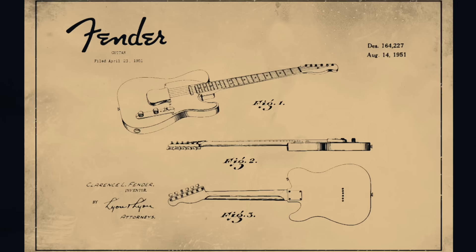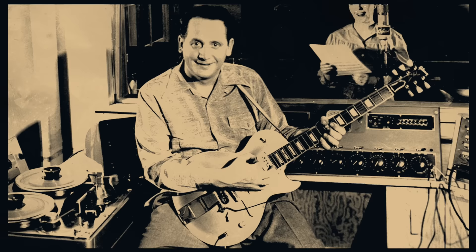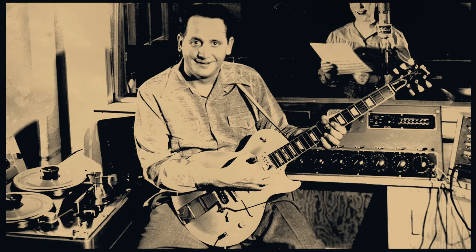Leo Fender and his team sought to build on the pioneering work they'd done with the Telecaster, incorporating musician feedback to make improvements to the body shape, headstock and the bridge. Don Randall, Fender's head of sales, felt threatened by the competing elegance of Gibson's gold top Les Paul. He described the Tele as a plain Jane instrument and challenged Leo Fender to up his design game. And boy did he deliver.